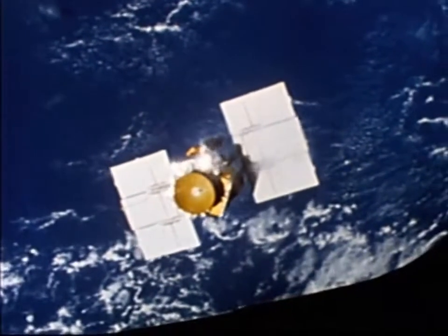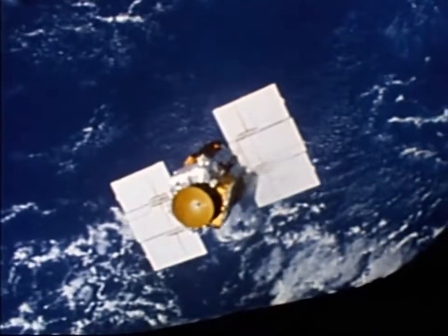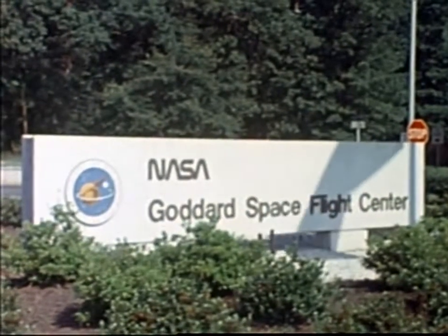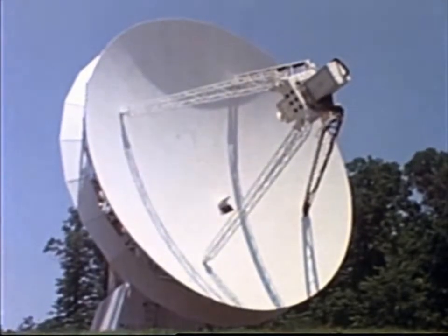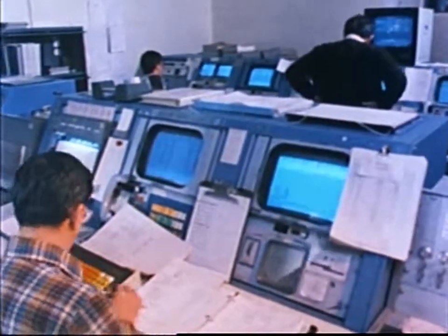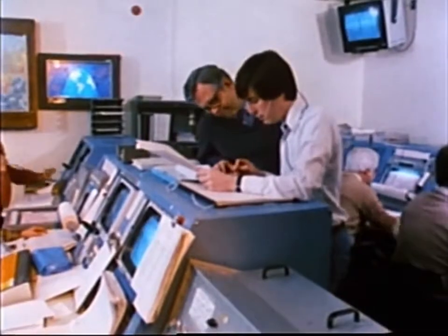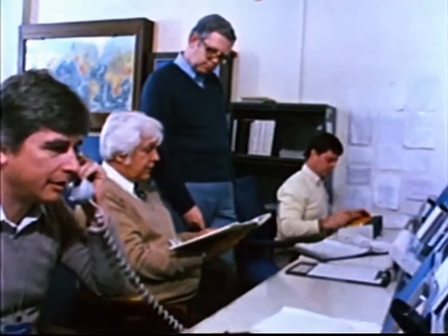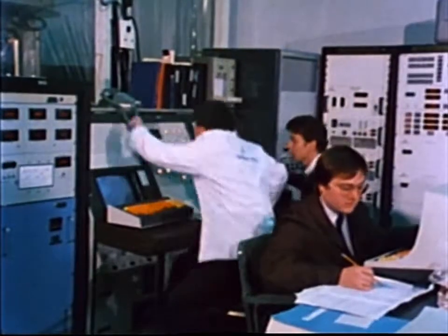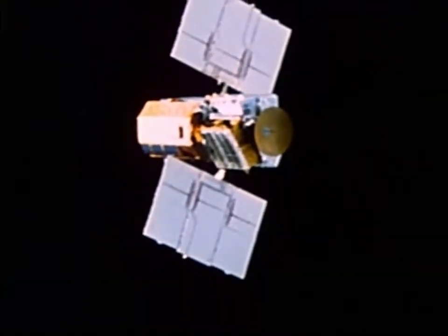Goddard immediately went to an alternate plan for restabilizing Solar Max. A new attitude control program was transmitted up to the satellite's onboard computer. To give as much power as possible to this stabilizing attempt, Goddard turned off all the heaters, instruments, and everything else not essential. Solar Max was entering a crucial eclipse on the dark side of the Earth. When it emerged, its power was almost gone, but it had stabilized considerably. The next time controllers checked, the satellite had moved into a position exposing the solar panels to the sun for a brief ten minutes.